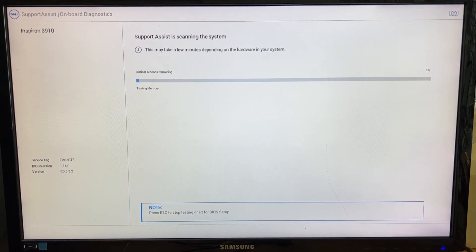Support Assist is now scanning the system. This may take a few minutes depending on the hard drive and hardware in the system. Let's find out what's going on. It's running a memory test.